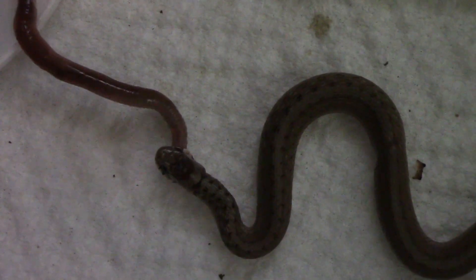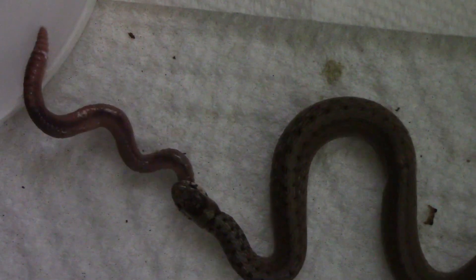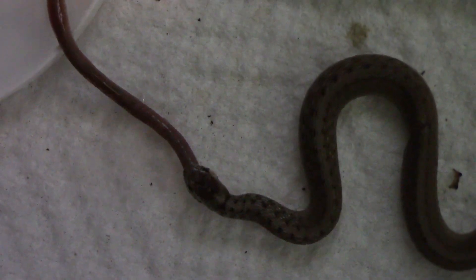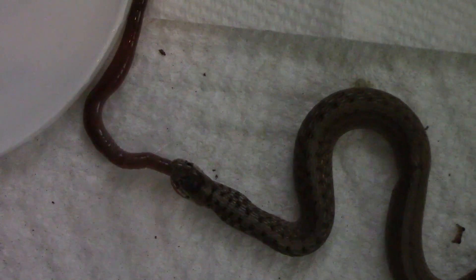These little snakes rarely get over 12 inches in length, and both of the ones that I've seen were more like eight inches. They feed almost exclusively on earthworms, slugs, and snails. They have specially adapted teeth that allow them to pull the snail out of its shell and then eat it.